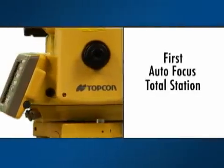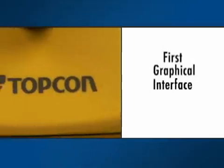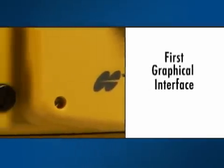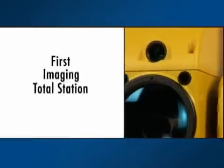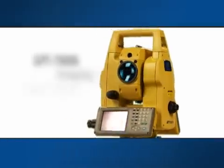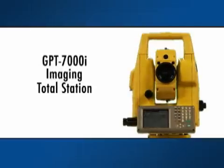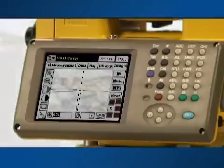In the field of optical survey equipment, TopCon has driven innovation for years. But now a full-fledged revolution has arrived. TopCon has introduced an entirely new set of data to the total station: digital photographic imaging. TopCon's new GPT-7000i imaging total station is yet another TopCon world's first technology — the integration of image and data.